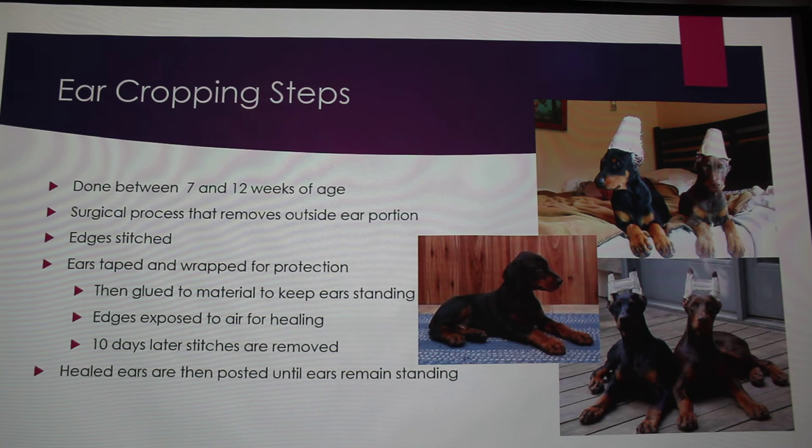This is what proper cropping looks like. The reason 13 weeks is a problem is that Doberman puppies look like hound dogs naturally. When they hit 13 weeks, they usually get a crease in their ear, so if you don't crop before 12 weeks, there's a chance the ears will never stand up. You remove the outside portion of the ear, stitch it, and then tape them or glue them to a cone to train them to stand up. The cone phase keeps the outer edges of the ear exposed to air to heal properly, unlike taping which covers those edges.